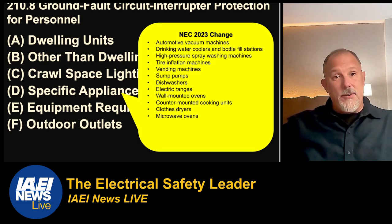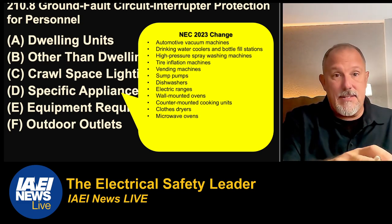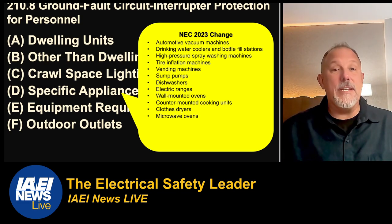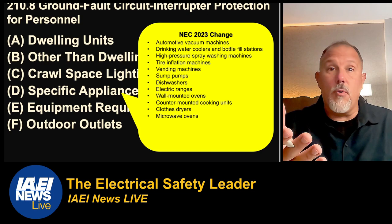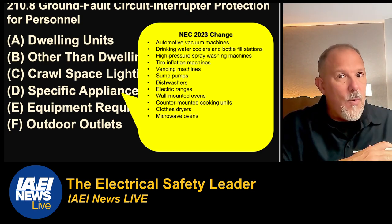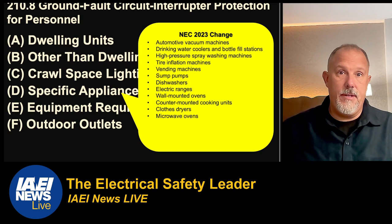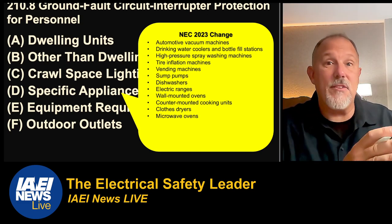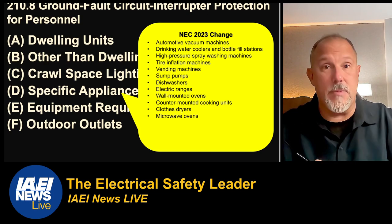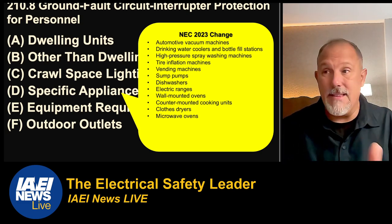In that earlier discussion about other than dwelling units, they're measuring from the appliance. If the appliance is covered — in a residential kitchen you probably have an electric range, wall-mounted oven, counter-mounted cooking unit, clothes dryer, microwave — whether hardwired or cord-and-plug connected, if they're cord-and-plug connected in a kitchen, they're covered. But what about hardwiring? The hazard is not removed because you took the receptacle out of the picture. The hazard is what's plugged into the receptacle, and if you hardwire an appliance to get out of the GFCI requirement, you haven't removed the hazard.